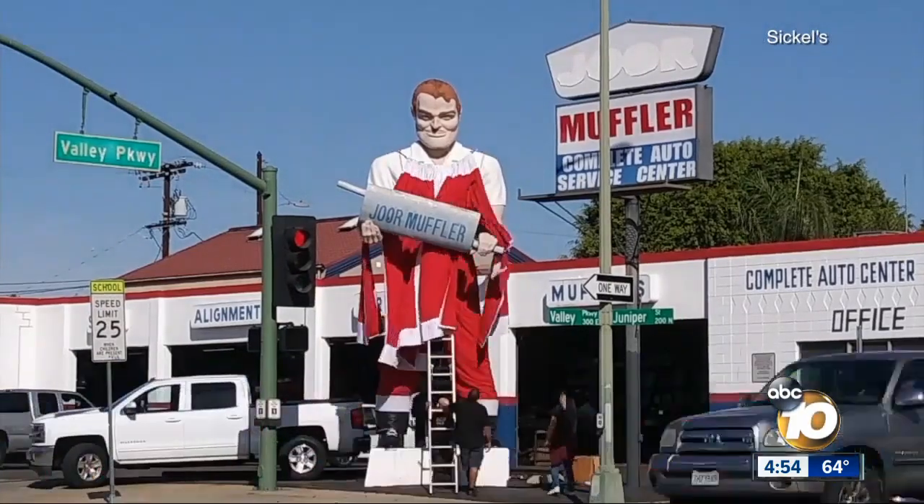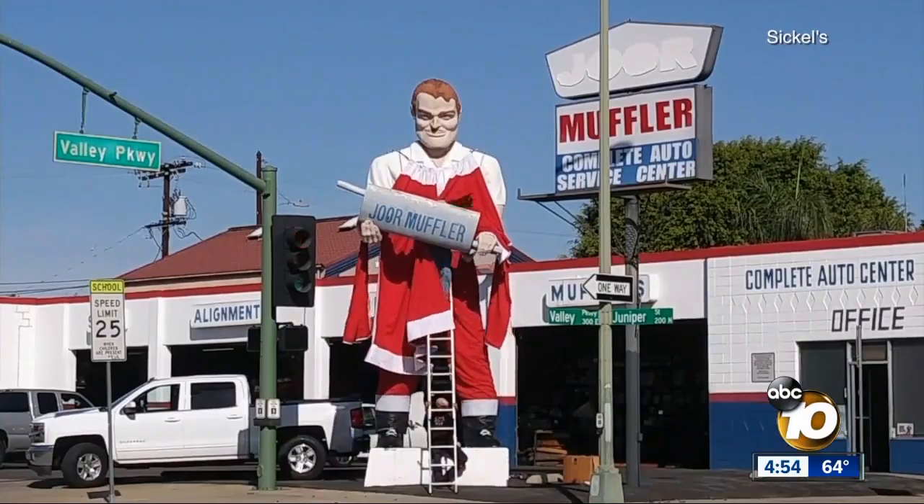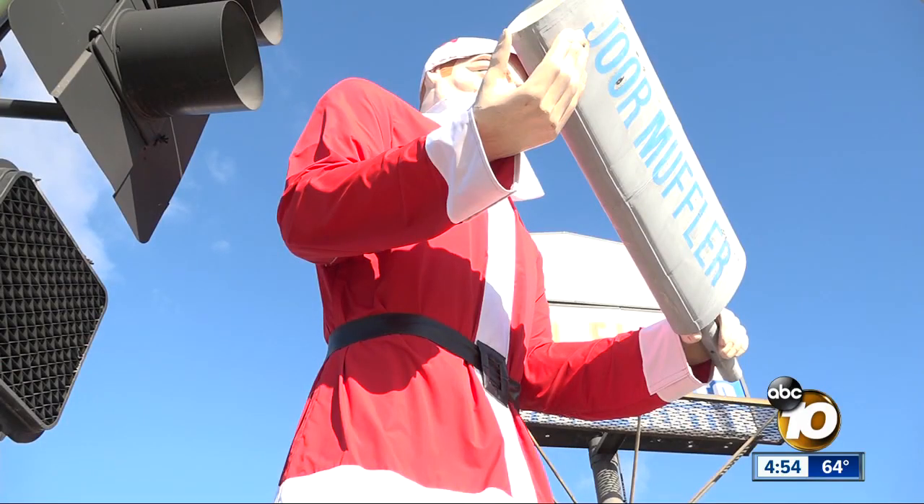It took six people about an hour to put up the suit. They did it the day before Thanksgiving, and it still looks shiny and new despite all the rain that came. John Horne, 10 News. Sunbrella fabric will last — he's looking good.